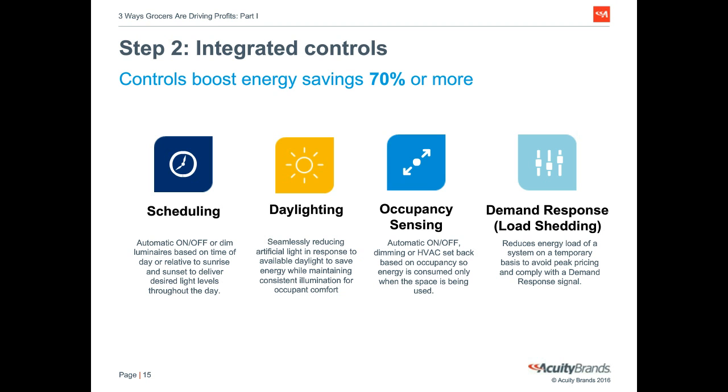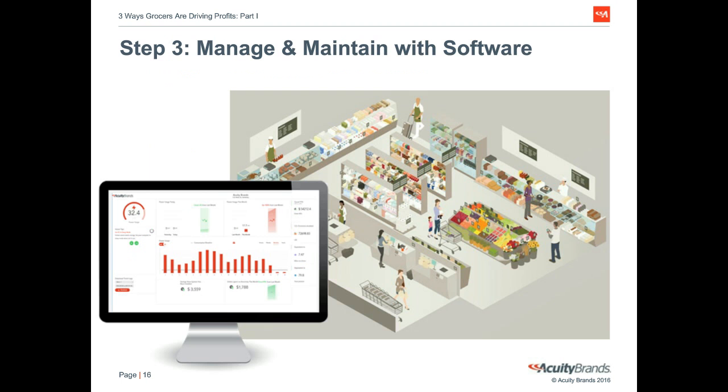Step three of a unified energy management system is to use software to manage and maintain the energy systems. Software is essential for managing multiple supermarket locations since it enables remote control and real-time monitoring of lighting and HVAC. Our customers find that this simplifies their operations and allows them to build meaningful dashboards that are relevant to their organization.